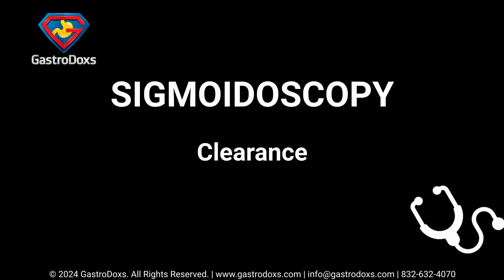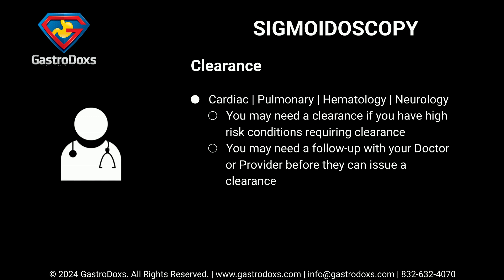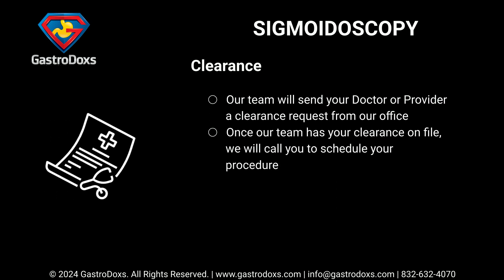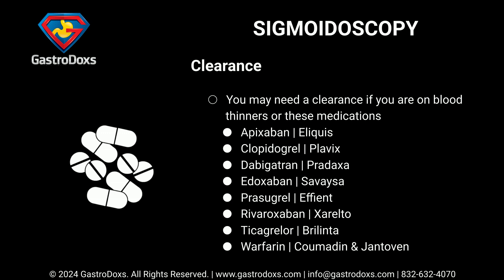You may need a clearance if you have high-risk conditions. You may need a follow-up with your doctor or provider before they can issue a clearance. Our team will send your doctor or provider a clearance request from our office. Once our team has your clearance on file, we will call you to schedule your procedure. You may also need a clearance if you are on blood thinners.